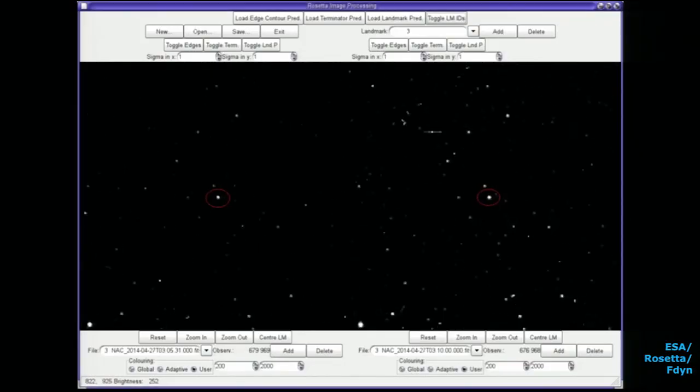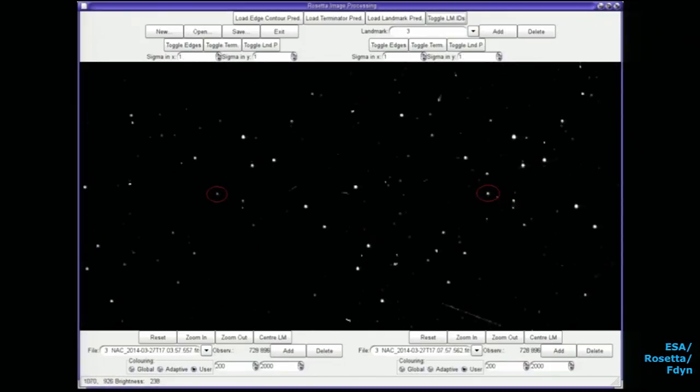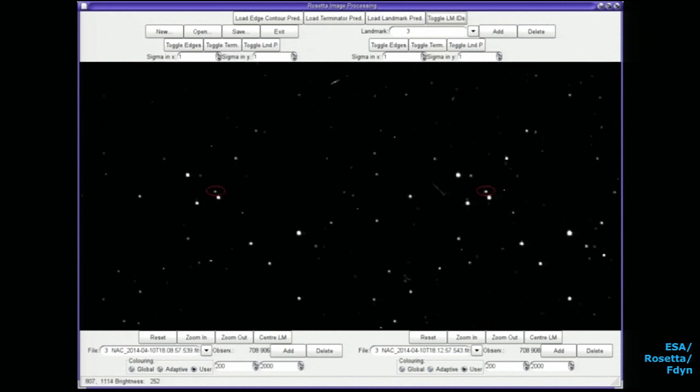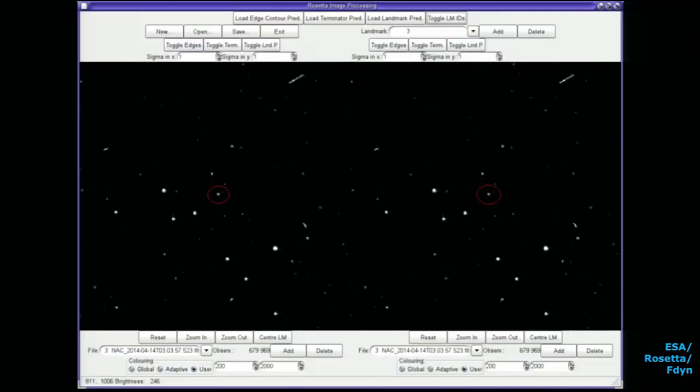We did a series of 10 maneuvers between May and July. The first one was really extremely painful — seven hours, 300 meters per second. We have very small thrusters; it takes ages to move the spacecraft, and it's really stressful being on console. You feel the spacecraft shaking — it's really pretty scary. But finally we were at the comet. This is a set of NAVCAM images between the 1st and the 6th of August — the first time we really saw the comet; before, it was just a single dot in our pictures.